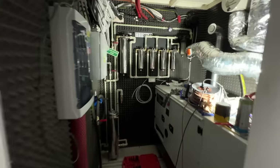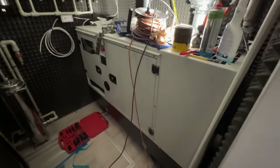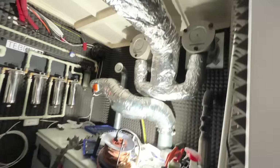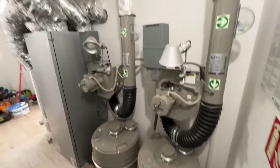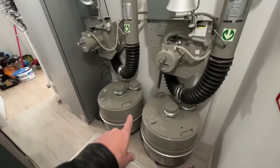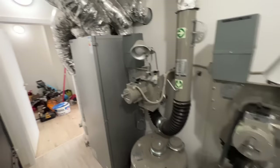Water filtration, diesel generator, overpressure blast valves, all the ductwork, electrical. These are lunar air systems, which we stock. You've got your manual cranks.